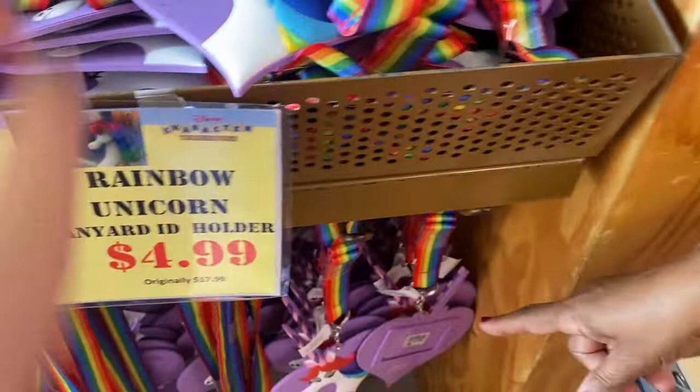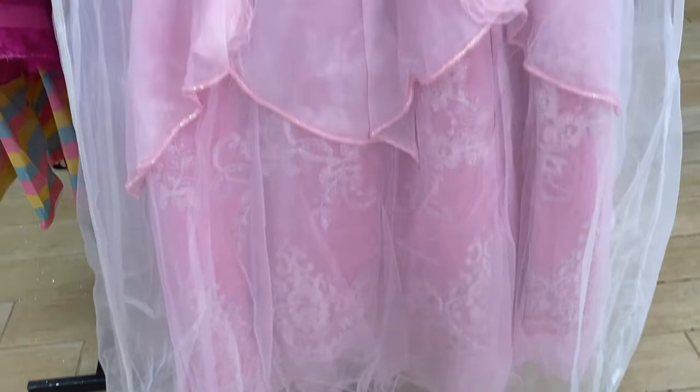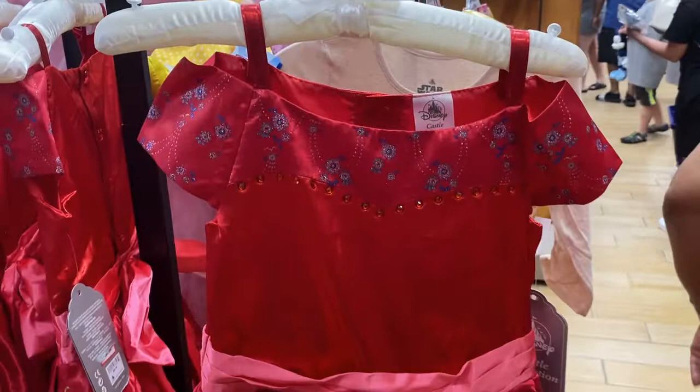They have a Princess Aurora dress here that comes directly from the Bibbidi-Bobbidi Boutique — one of the more exclusive dresses. It's very, very beautiful, currently $140 here at the warehouse but originally $350. They also have a Princess Elena dress for $29.99, part of the castle collection. There are only about six left on the rack but they're still very pretty dresses.